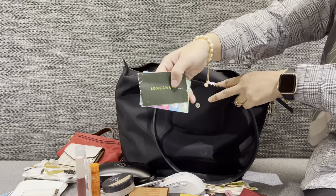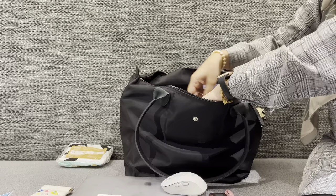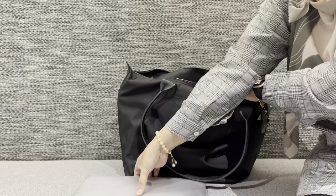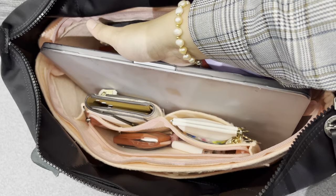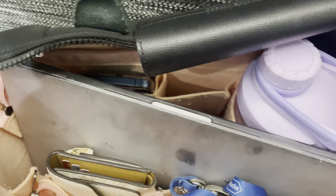Let's put everything back inside the bag. You may wonder how I film this — I'm going to show you the additional things I bring today: it's another iPhone and this cute tripod. I just put it on top of everything.